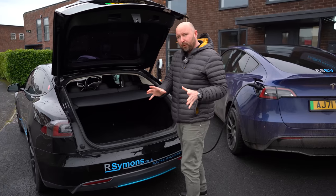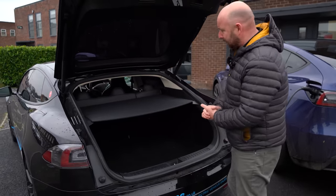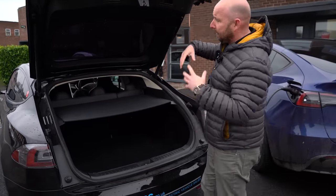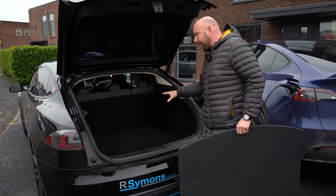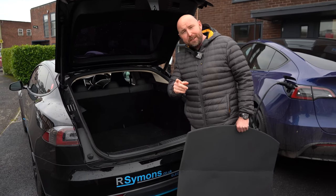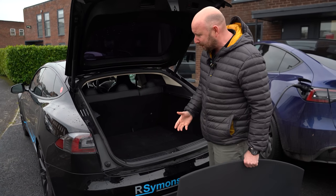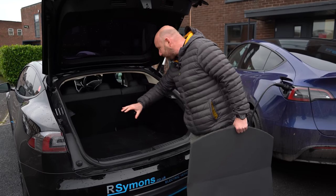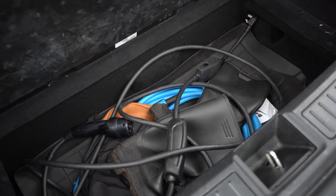Before we start putting things in, let's show you what the cars look like unloaded. The Tesla Model S has been around the longest - since 2014 in the UK. It's a hatchback, nice and practical, with a parcel shelf that can easily be removed. The boot is really big - I've been camping in these. Recently I was speaking to a chap who spends about 100 nights a year sleeping in his Model S because it's cheaper than hotel rooms. Big wide boot with a large storage area underneath.